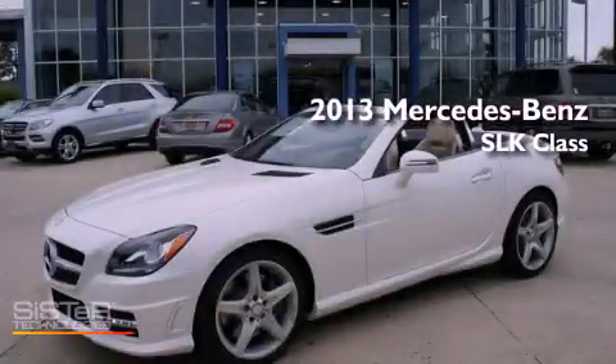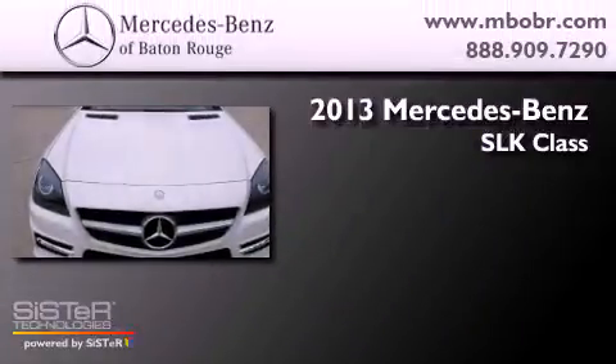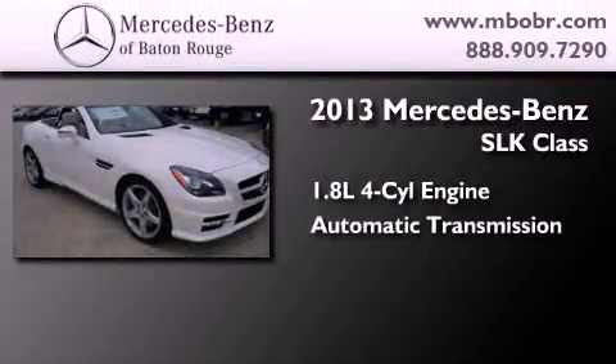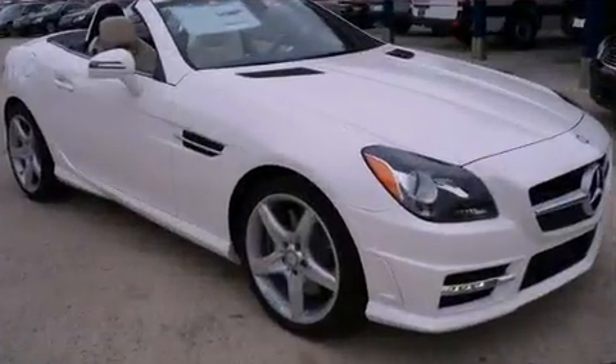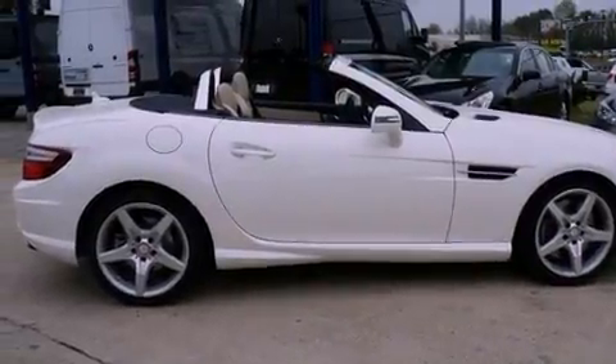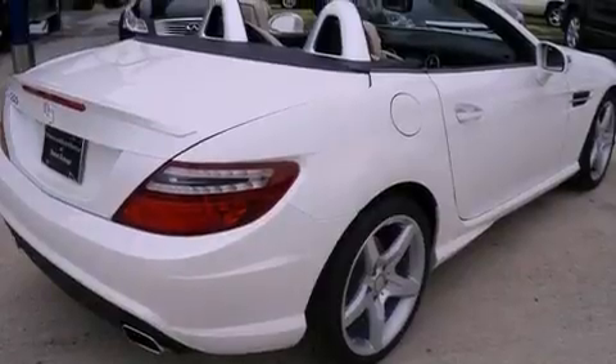This is a brand new 2013 Mercedes-Benz SLK class. It has a 1.8-liter four-cylinder engine and an automatic transmission. Its top features include a turbocharger, a low-tire pressure indicator, a power-retractable hardtop, aluminum wheels, and traction control and stability control systems.